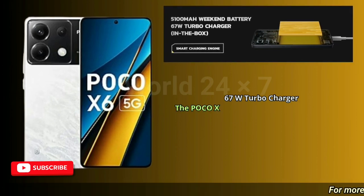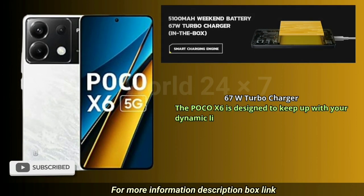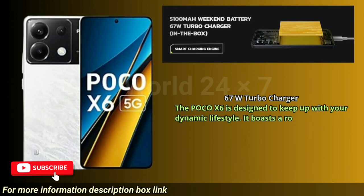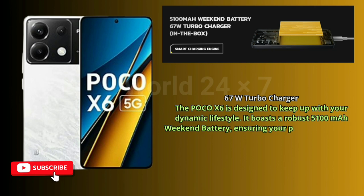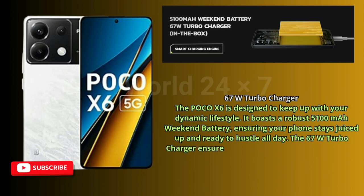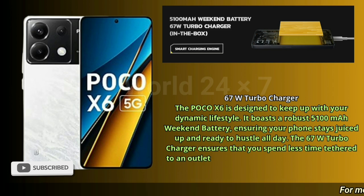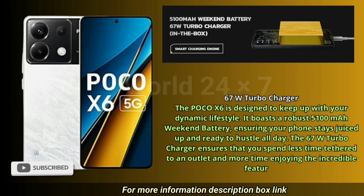67W Turbo Charger. The POCO X6 is designed to keep up with your dynamic lifestyle. It boasts a robust 5100 mAh battery, ensuring your phone stays juiced up and ready to hustle all day. The 67W Turbo Charger ensures that you spend less time tethered to an outlet and more time enjoying the incredible features.